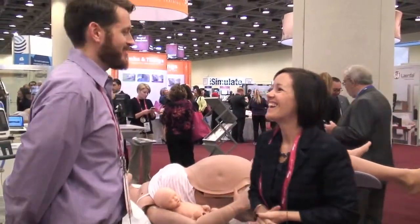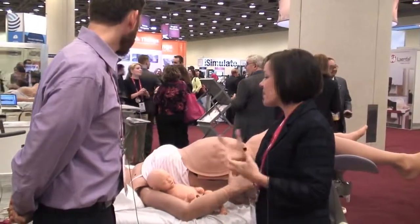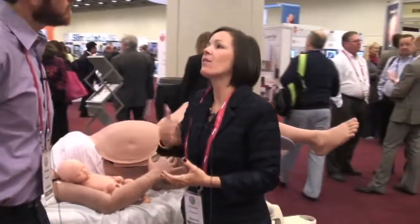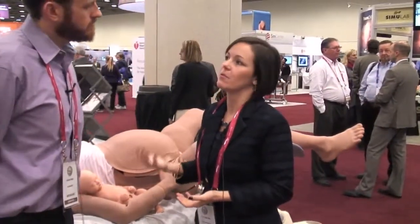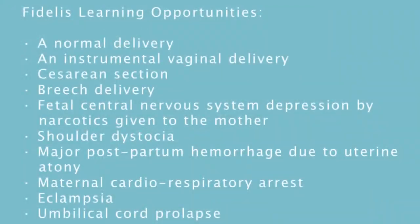She's designed to meet all of the learning objectives around obstetric emergencies — whether it's maternal cardiac arrest, arrested labor with instrumental delivery, breech delivery, or postpartum hemorrhage. She's really designed to meet all of them.